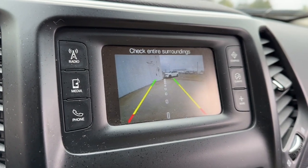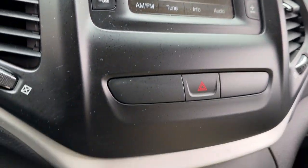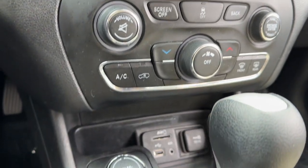Fog lamps, Bluetooth connection, aluminum wheels, heated front seat, leather wrapped steering wheel.